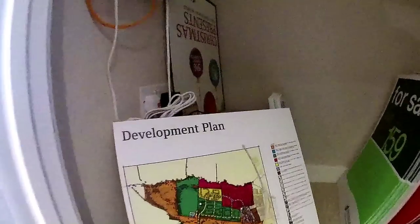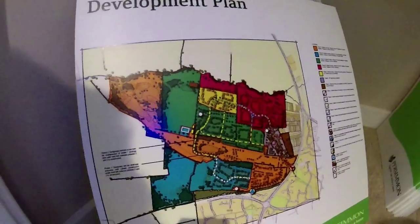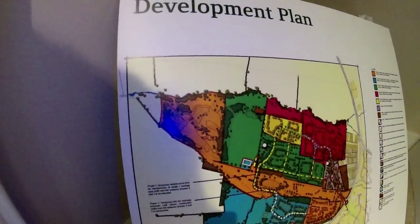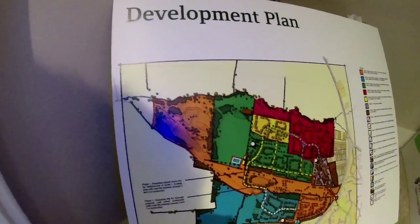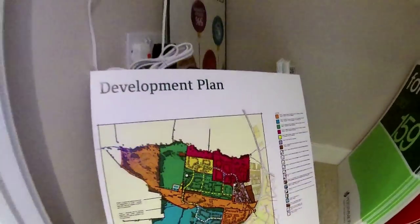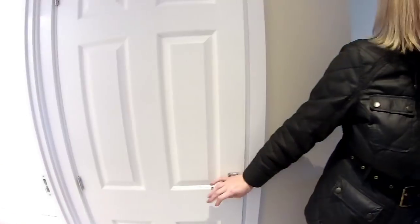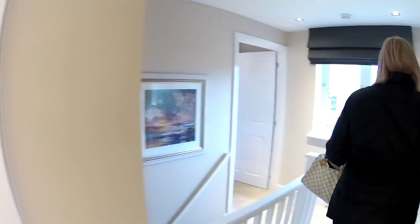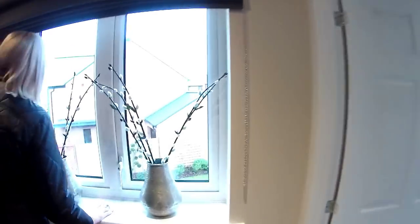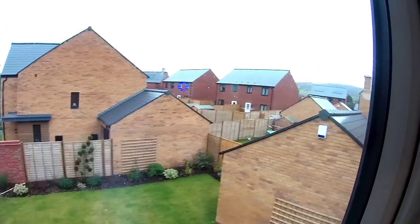There's a cupboard over the stairs — very handy storage. Looking at the development plan, there are a lot of green spaces. This site will eventually be shared with Persimmon and Charles Church, who are coming soon. There's a window on the landing so you can look at your back garden, and you can also look down the street and see the hills.